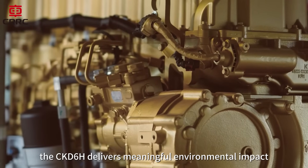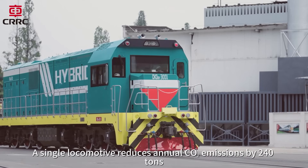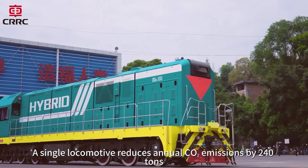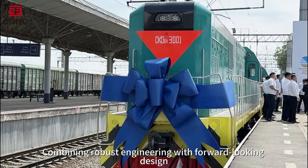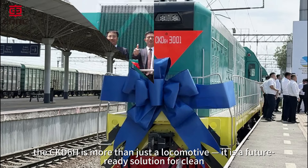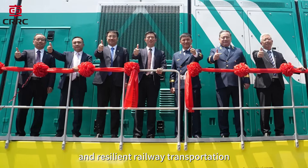Beyond efficiency, the CKD-6H delivers meaningful environmental impact. A single locomotive reduces annual carbon dioxide emissions by 240 tons, significantly advancing sustainable rail development. Combining robust engineering with forward-looking design, the CKD-6H is more than just a locomotive — it is a future-ready solution for clean, efficient, and resilient railway transportation.